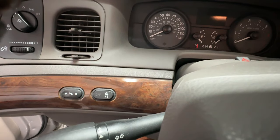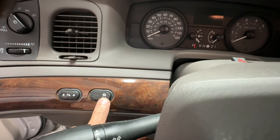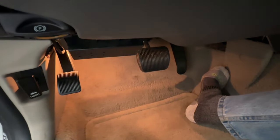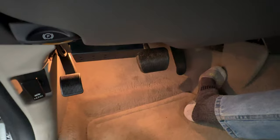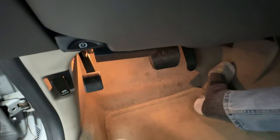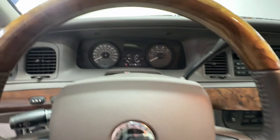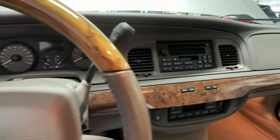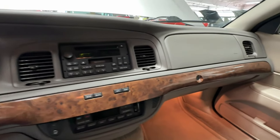Over here to the left there are controls to deactivate the traction control if you'd like. This button moves the pedals — you see the pedals move! Super adjustable: if you've got a male driver with long legs and a female driver with short legs, you can both enjoy cruising this wonderful car.